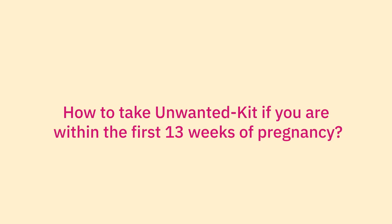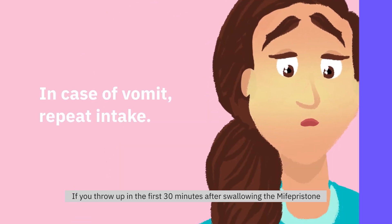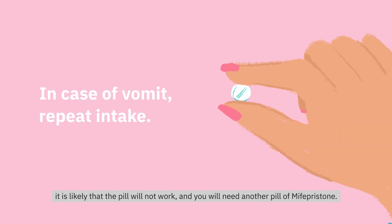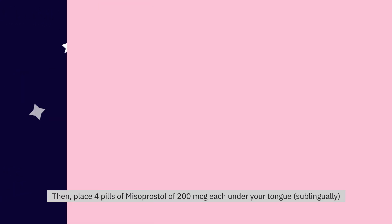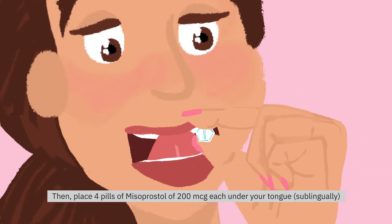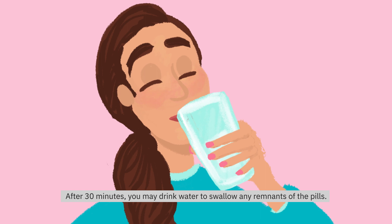How to take Unwanted Kit? If you are within the first 13 weeks of pregnancy, first you will swallow one pill of Mifepristone of 200mg with water. If you throw up in the first 30 minutes after swallowing the Mifepristone, it is likely that the pill will not work and you will need another pill of Mifepristone. Wait 24-48 hours after taking the pill of Mifepristone. Then, place 4 pills of Misoprostol of 200mcg each under your tongue, sublingually, and let them dissolve for 30 minutes. After 30 minutes, you may drink water to swallow any remnants of the pills.